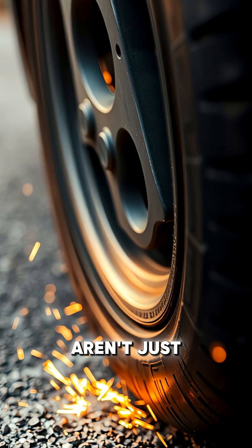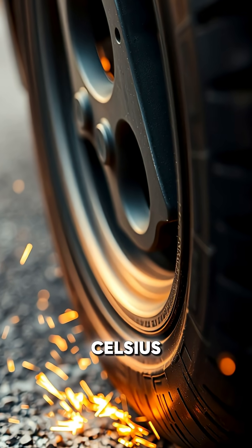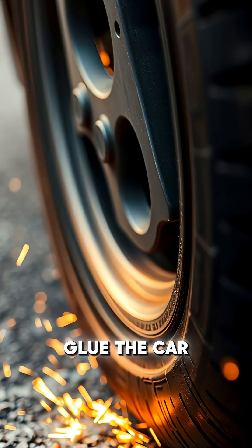Tires aren't just rubber, they're chemistry and heat. When they reach about 100 degrees Celsius, they get sticky enough to glue the car to the track.